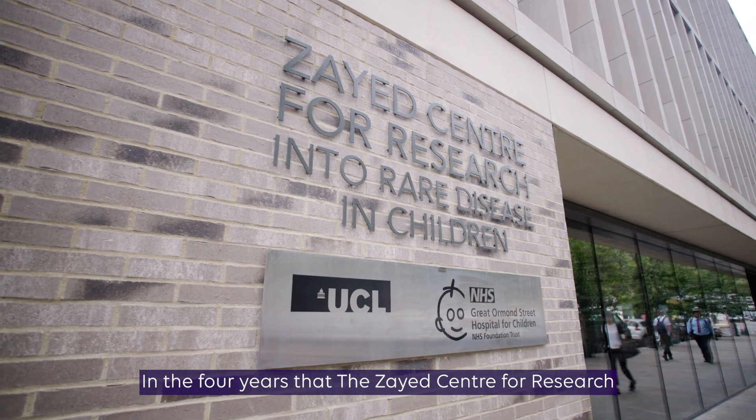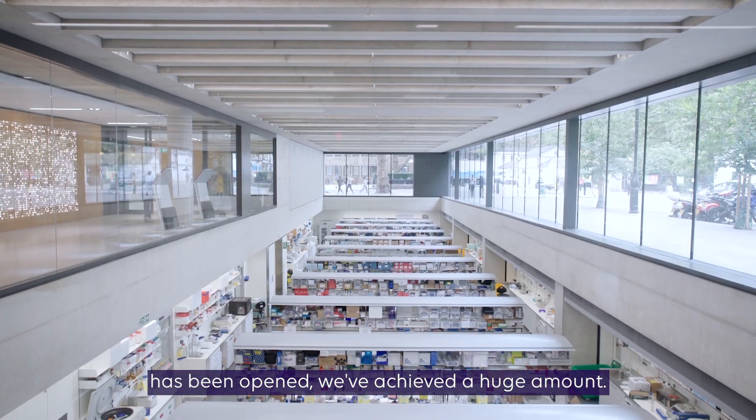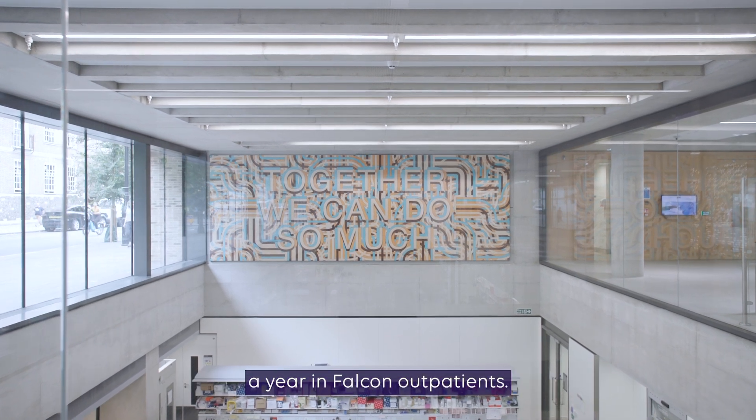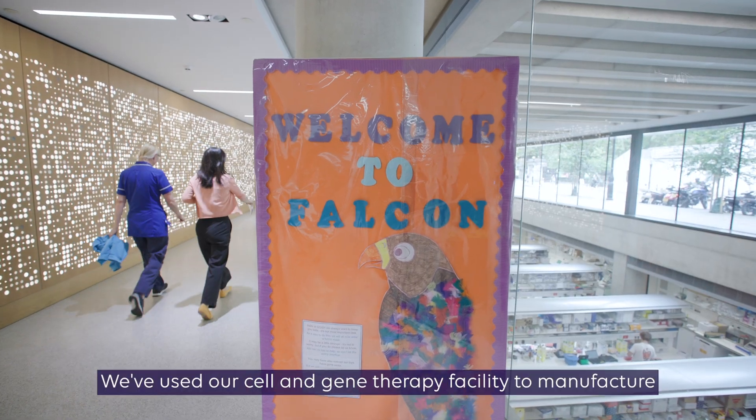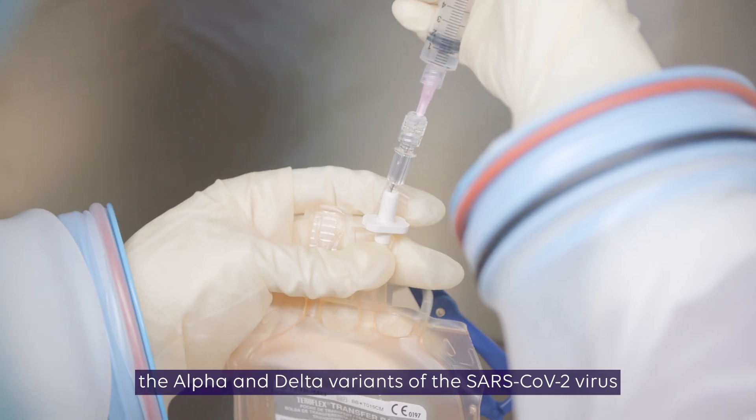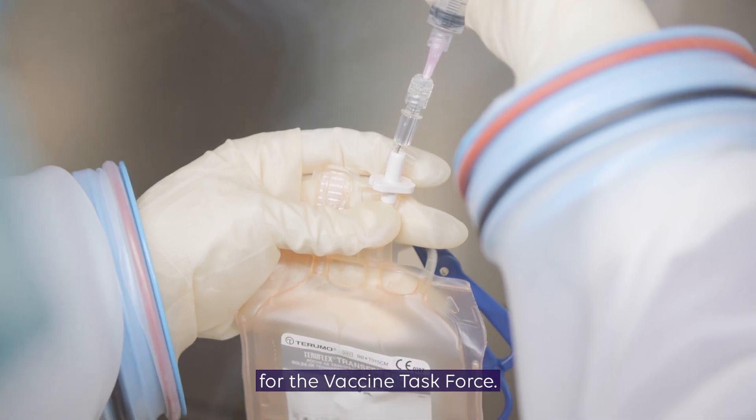In the four years that the Zayed Center for Research has been open, we've achieved a huge amount. Despite the pandemic, we've seen 15,000 patients a year in Falcon Outpatients. We've used our cell and gene therapy facility to manufacture the alpha and delta variants of the SARS-CoV-2 virus for the vaccine task force.